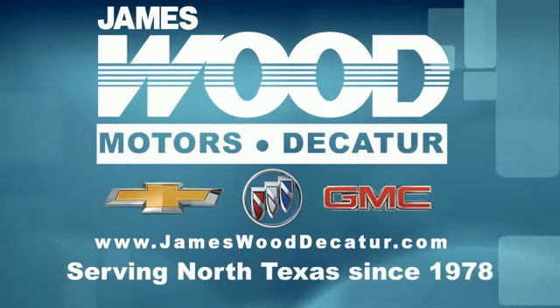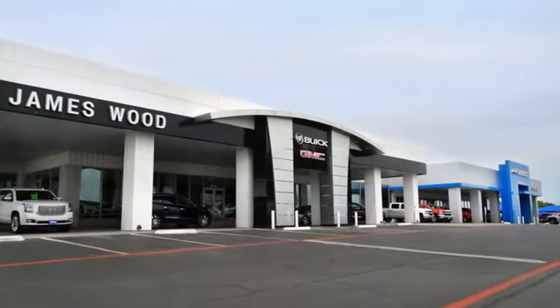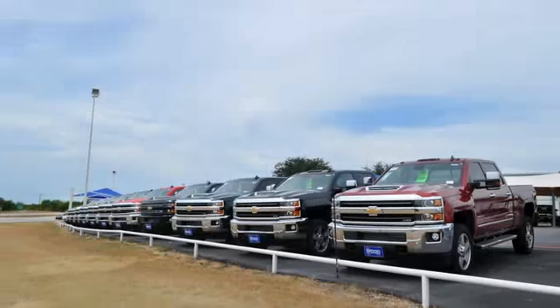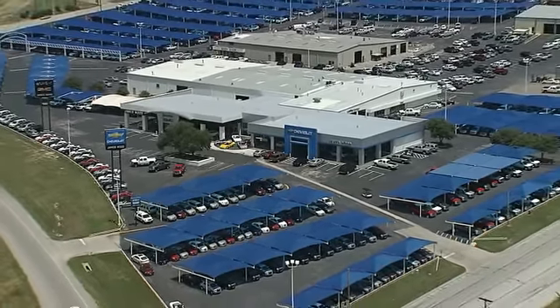We've been serving North Texas since 1978. We've built our business for nearly 40 years on treating our customers right — we're here for you for the life of your vehicle. The next time you're looking for a new or pre-owned vehicle, come visit our family at James Wood, Decatur.